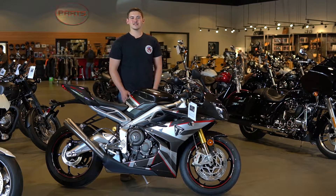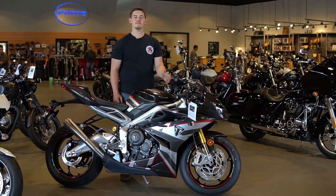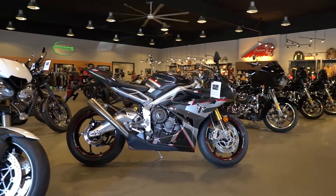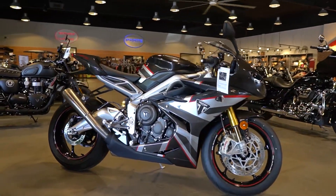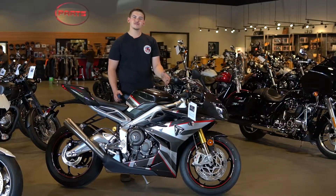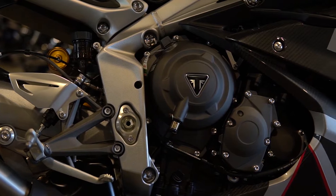What's up guys, Colton here at Baker American Cycles. Today I want us to take a look at the new 2020 Triumph Daytona Moto 2 765 Limited Edition. So only 765 of these bikes were made, which pays respects to its 765cc triple cylinder engine.